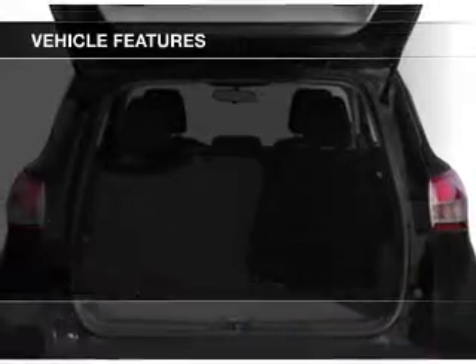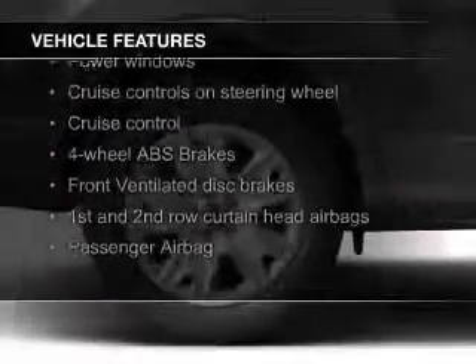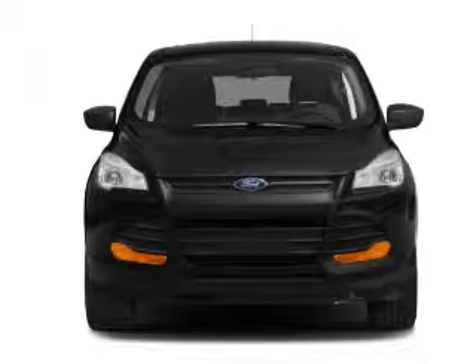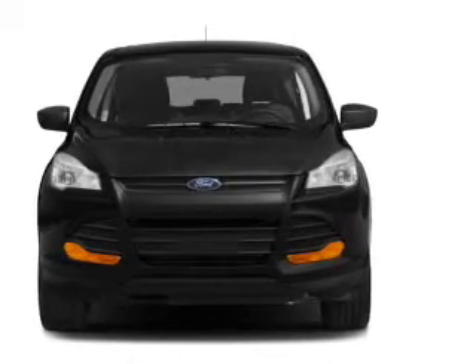The features include Ford Sync voice activation, digital audio input, steering wheel controls, tilt and telescopic steering wheel, a spoiler, cruise control, keyless entry, split rear seats, a trip computer, and an MP3 player.